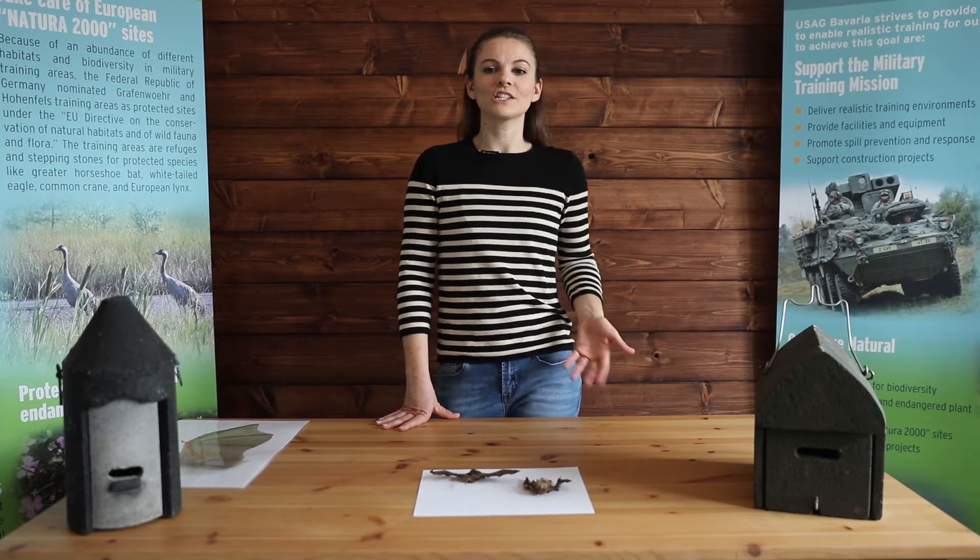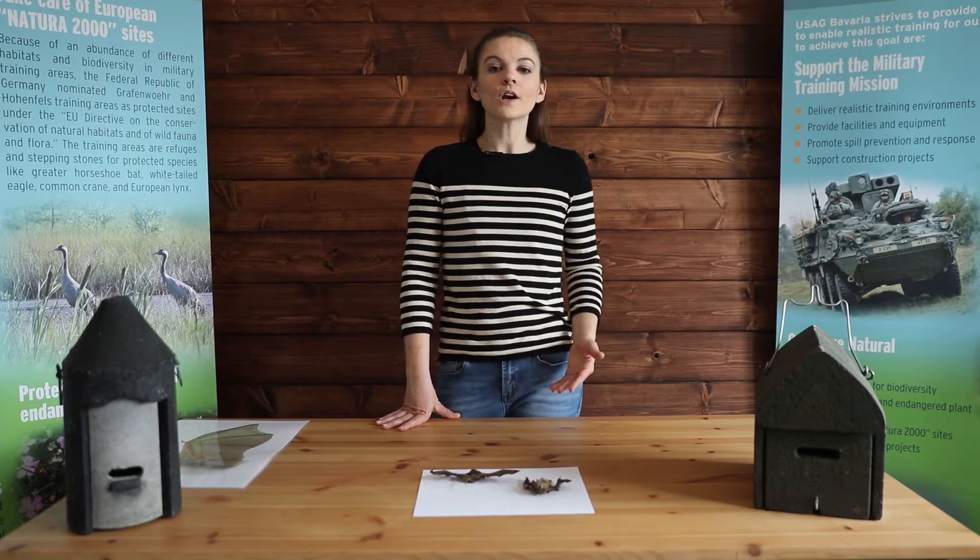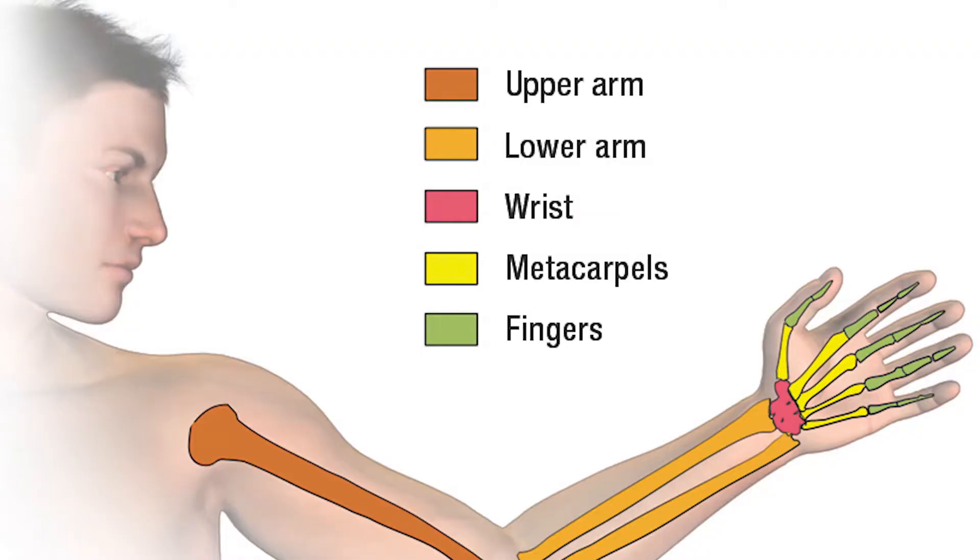We've made these connections that we aren't so different from bats, but take a look at this. If you hold your arm up, you'll notice that you have different bones in your arm and hand and that we have five fingers.